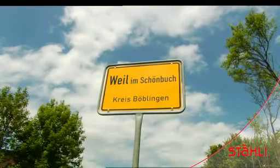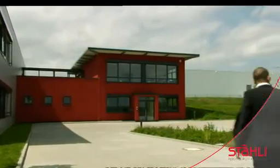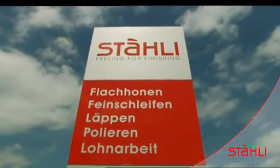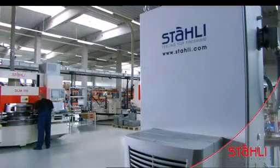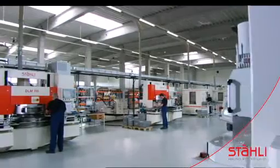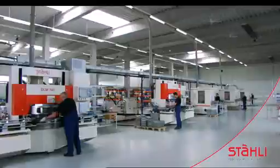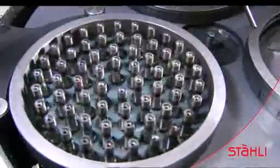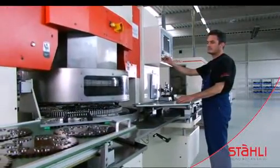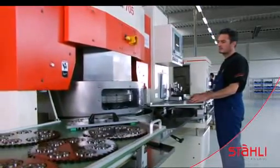Modern facilities and qualified personnel are also found at the German plant near Stuttgart. Here too, good service and know-how benefit the customer. One-wheel machining is designed for heavy work pieces. Two-wheel machining is used for larger batches and cost-effective finishing. The high-precision DLM 705 machine is fitted with a loading and unloading table.